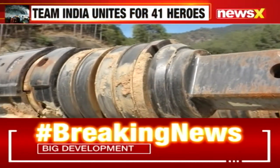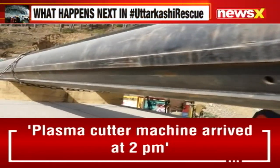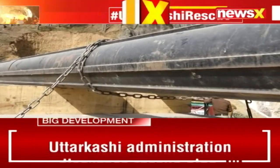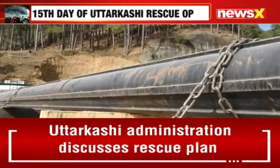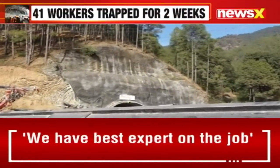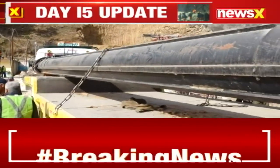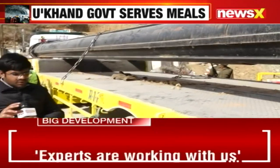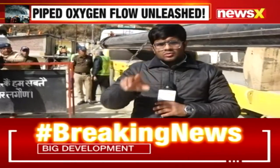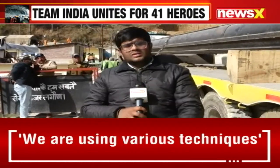That's one of the options in the five-point action plan. When we talk about the vertical drilling machine, the work has already started. If you zoom in atop the tunnel, you can see some movement of workers and officials from the agencies involved, because the work has started on the vertical drilling machine to examine the rock and soil structure before they drill inside the tunnel.